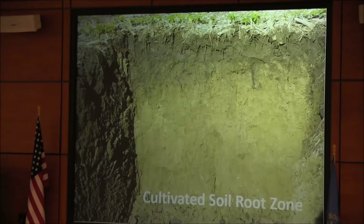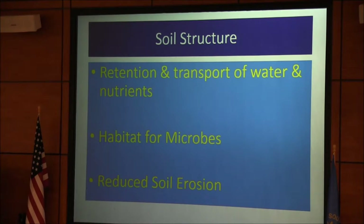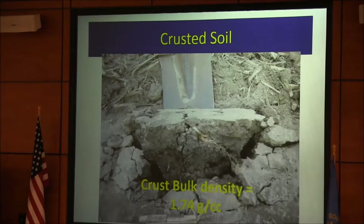Now we want to build this stuff back, and it's going to take some time. The first thing I look at in starting no-till farming and soil health is improving soil structure. You have to do that first and then you can get water in. Soil structure is important because it retains and transports water and nutrients, is habitat for microbes, and reduces soil erosion — granular structure in the topsoil, prismatic structure in the subsoil. Here is an example of a crusted soil — about a two-inch layer of crust that crops can't get through.